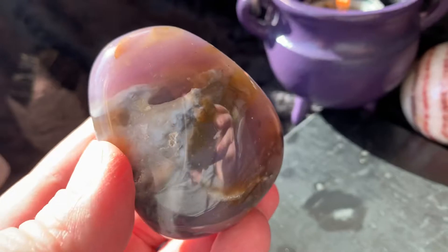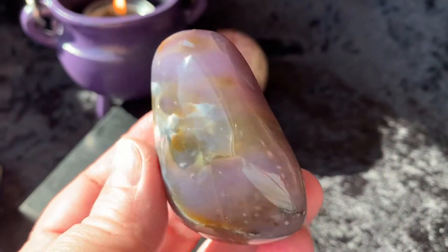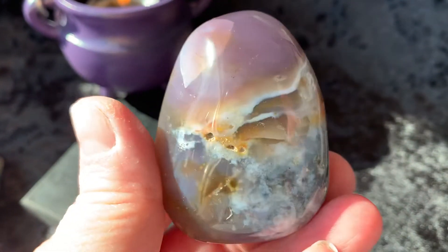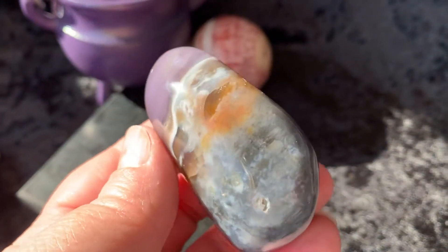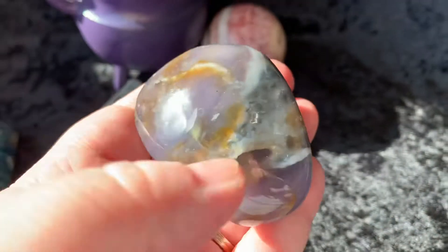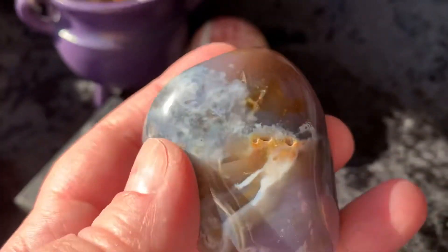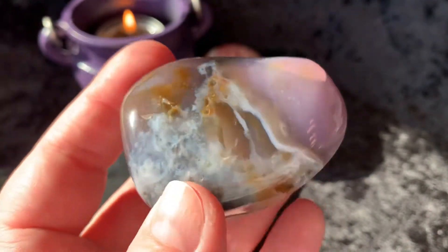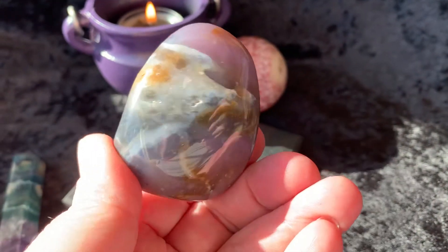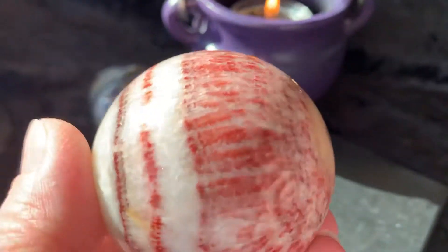Over here we have a pretty good size violet agate piece — this is gorgeous, really beautiful, pretty big piece. I have smaller ones available in my Etsy shop, but this is a really good size gorgeous piece of violet agate. And then a banded calcite sphere — look at the coloring on here, gorgeous and pretty good size too.